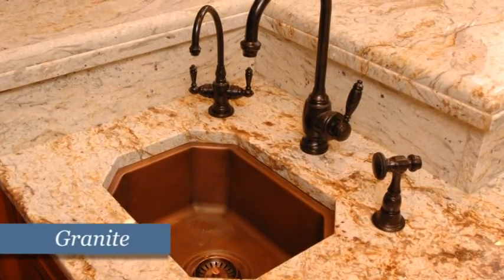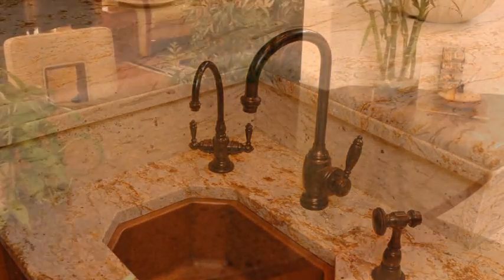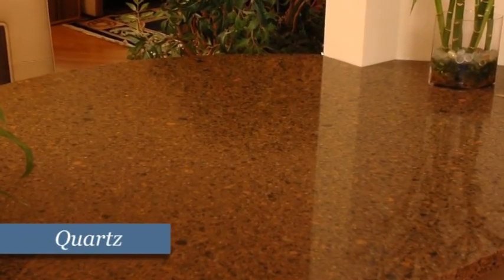Hi, my name is Cindy Kohler and I'm a designer here at Neal's Design Remodel. Today I'd like to talk to you about making the choice between granite or quartz for your kitchen countertops. Granite and quartz are currently the two most popular choices for kitchen countertops today. Each has unique characteristics that warrant a comparison.